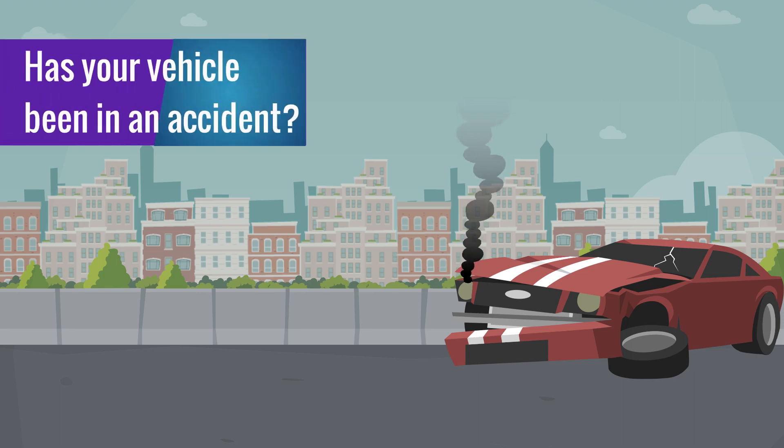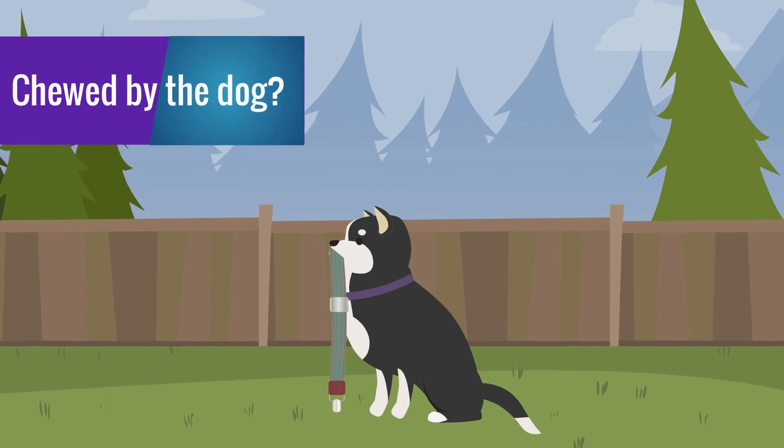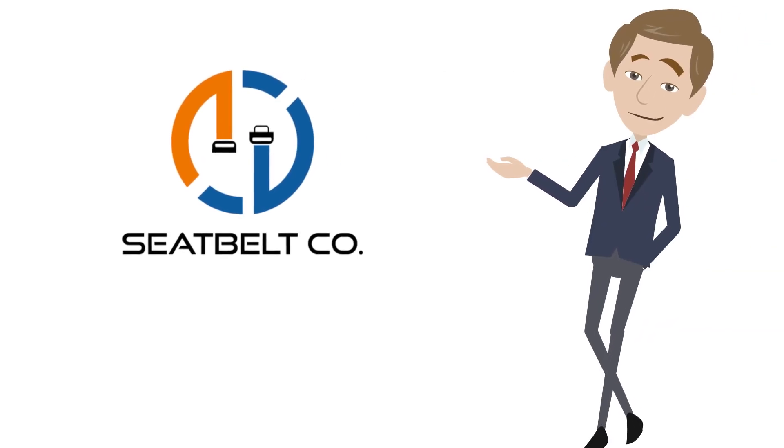Has your vehicle been in an accident, airbag light on, seatbelts locked, or even chewed by the dog? Instead of spending hundreds or even thousands on new seatbelts, let Seatbelt Company help.